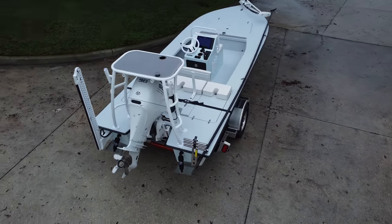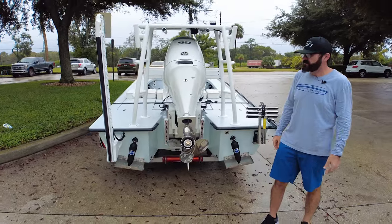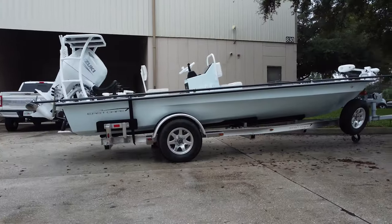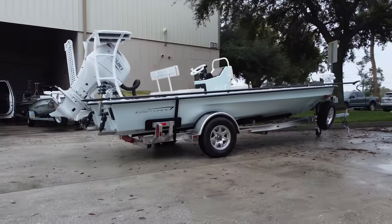We've got our four-blade prop on this one, so we want to be able to really use the elevation that the jack plate gives us — going to go with a little more grip. Wintertime, when the water's really low, we're going to be able to get a lot of lift out of this prop and quite a bit of bite.